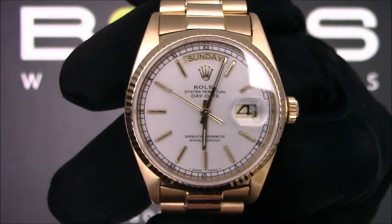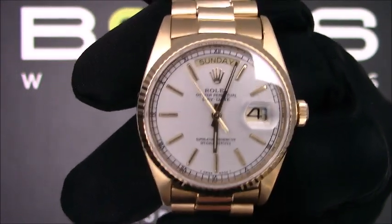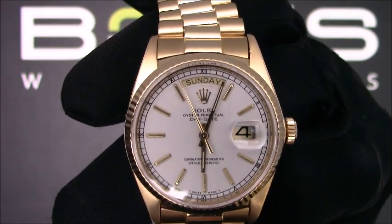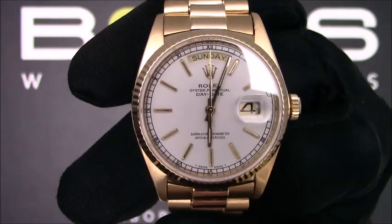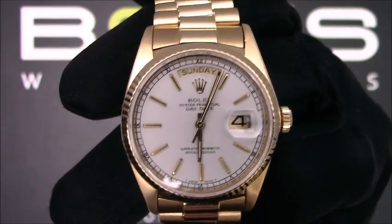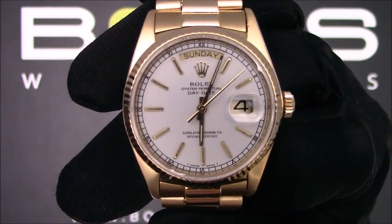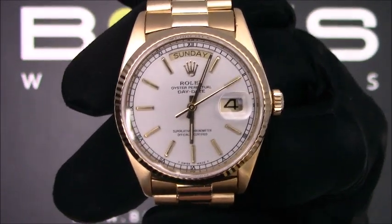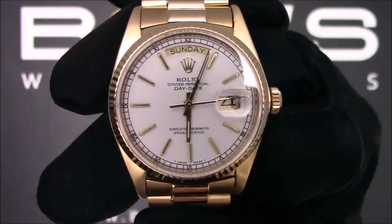This Day-Date comes with the Bob's Watches presentation box and we offer a Certificate of Authenticity. As with all watches we sell, this watch comes with a 3-day satisfaction guarantee and a 1-year warranty. You can purchase this watch by clicking the box in this video or by searching for Bob's Watches 18038 in Google. Thank you.